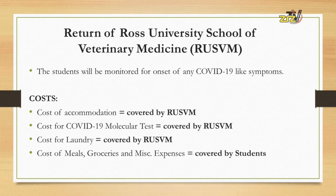Now let's speak a little bit about the cost of this exercise. The cost of accommodation for the 14-day period while on dorm on the RUSVM campus is covered totally by the Ross University School of Veterinary Medicine.